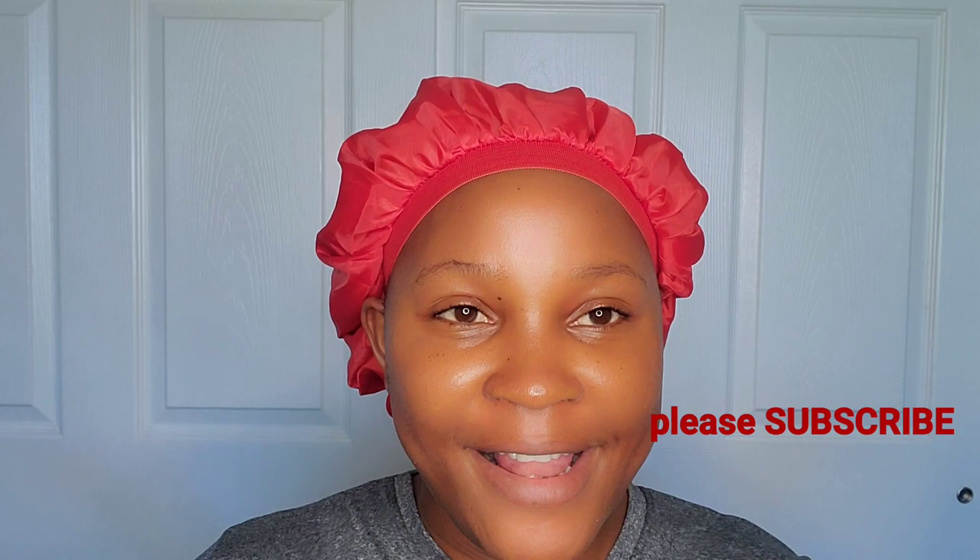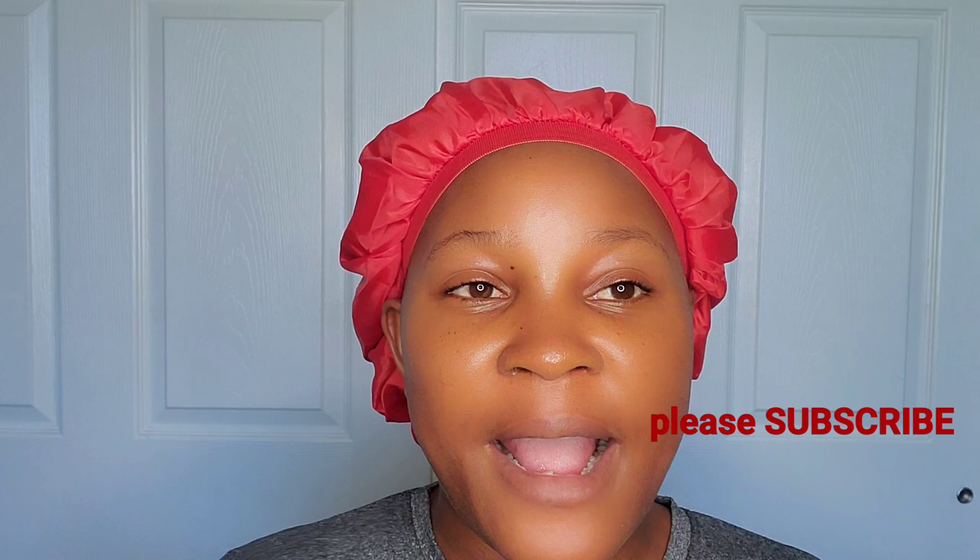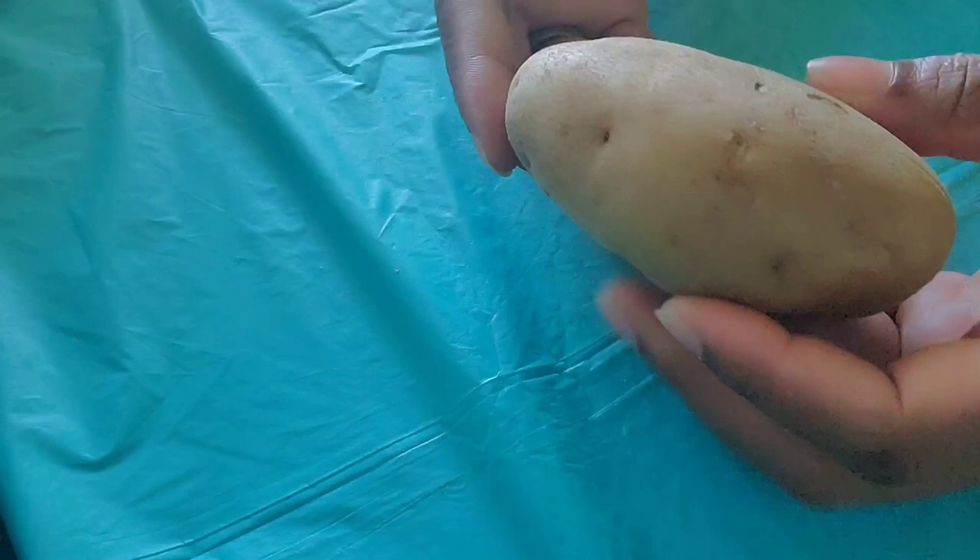This facial mask is going to help you get rid of your pimples, blemishes, fine lines, wrinkles, and dark spots. Hello guys, welcome back to my channel. If this is your first time here, you're welcome, and to all my returning subscribers, thank you for coming back. Today I'm going to show you a simple facial mask made of natural ingredients that will help you get rid of black spots, pimples, acne scars, blemishes, and fine lines. Just keep on watching.